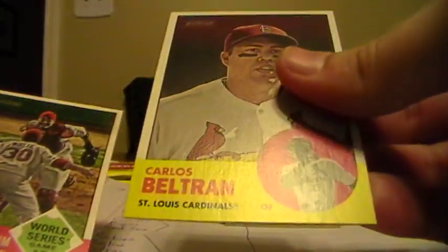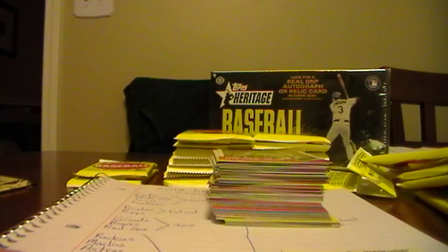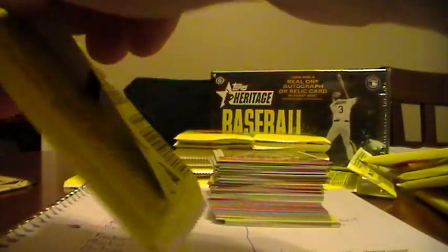Carlos Beltran, Cards. World Series card. And a checklist. I'm not sure what I'll do with those - I never thought of that one. David Price, Rays. Jason Heyward, Braves. Yuniesky Betancourt, Royals. Brian Wilson, Giants. Michael Pineda, Yankees. Kendry Morales, Angels.